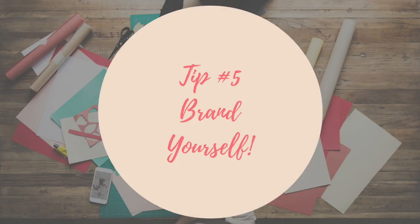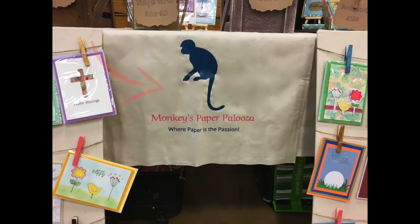Tip number five: brand yourself. This is super important. Whether you're a part-time crafter or a business, brand yourself — I don't care if it says Mimi's Crocheted Creations, do it. It gives a name to the maker and tells them what you do. I put my brand on a table runner. All I did was take some linen and heat transfer vinyl that I cut out on my Cricut — very simple, very easy, but very effective.